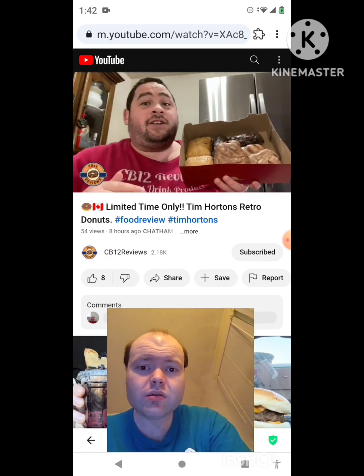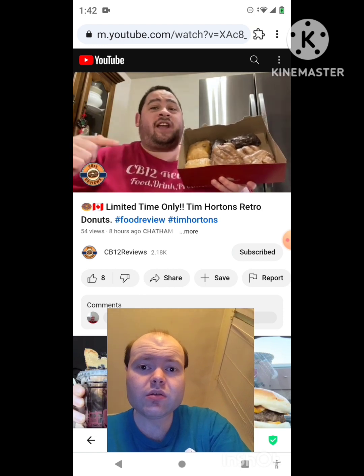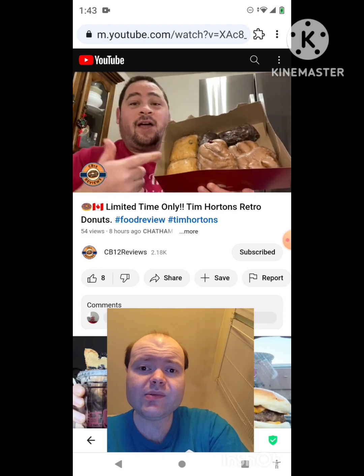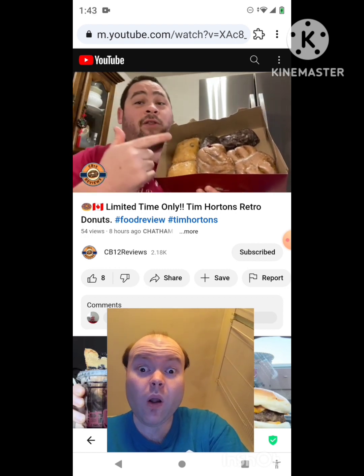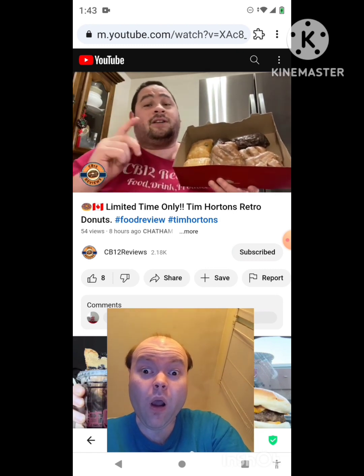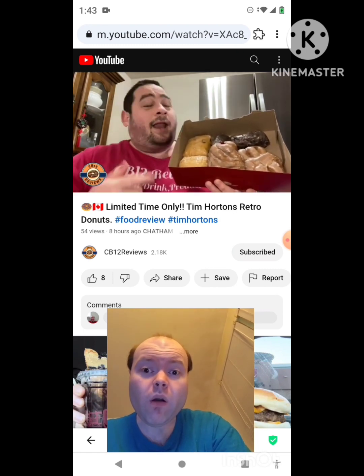Hey everyone, CB12 here and welcome back to another food review. Today we are checking out Tim Hortons retro donuts. We got the dutchy, the blueberry fritter, and the walnut crunch. They also have a cinnamon twist which they didn't have, so the next time I go to Tim Hortons I'll definitely review it.